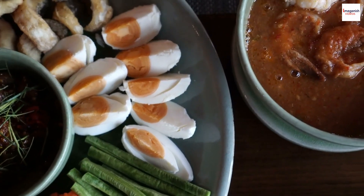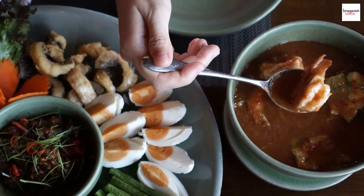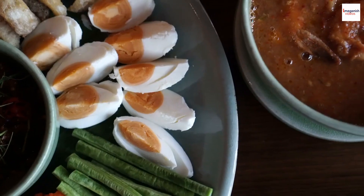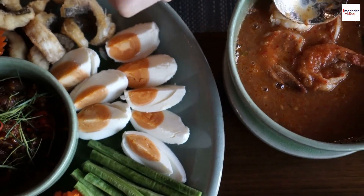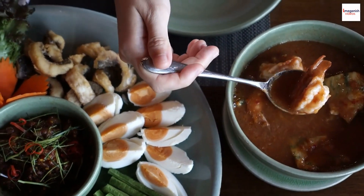Let's talk about the umami factor. Did you know that some versions of Malaysian prawn noodle soup use a secret ingredient called hae ko, or prawn paste? This magical paste adds a depth of flavor, enhancing the overall taste of the broth and giving it that extra savory kick.